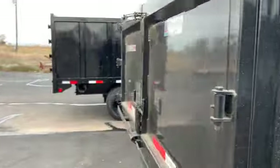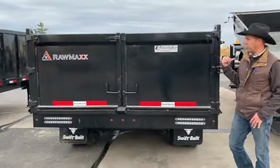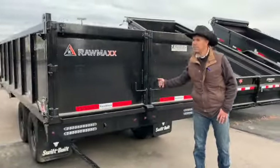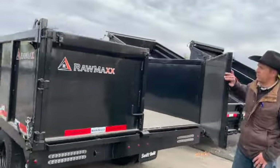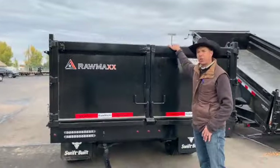As you're going to see with this trailer, we're still going to feature a split spreader gate. We do have removable ramps that will lock into the back here, and this is also going to feature the slam latch system from Raw Max — a much easier and very secure way to get the doors closed.